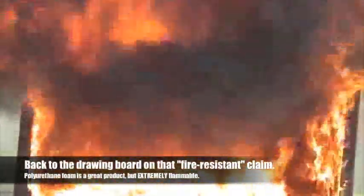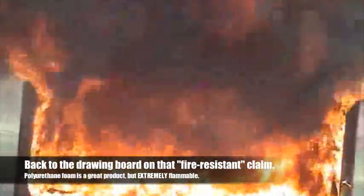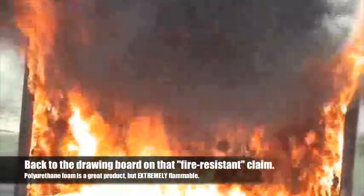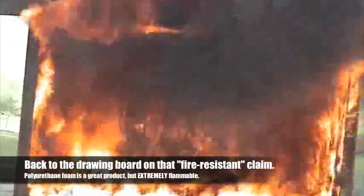We decided to let this next segment run in real time, without cuts or edits, to show just how quickly a fire on polyurethane foam goes out of control. The heat is so intense that even the plywood deck of the test chamber flashes over. Imagine if this were a large warehouse or commercial structure — the fire grows so exponentially that nothing could be done. So it's back to the drawing board on any claims of being fire-resistant, unless, of course, the foam is protected with Contigo.